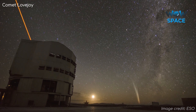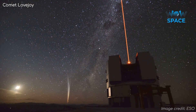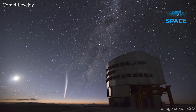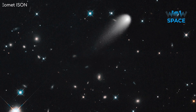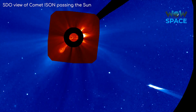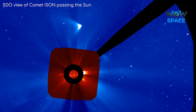Comets are regular visitors to the inner solar system. Some are spectacular, known as great comets, which are visible to the naked eye, sometimes stretching across a huge portion of our sky. However, most comets come and go without much of a fuss, not visible to the naked eye, and we wouldn't even know about them were it not for telescopes constantly monitoring sections of our sky.